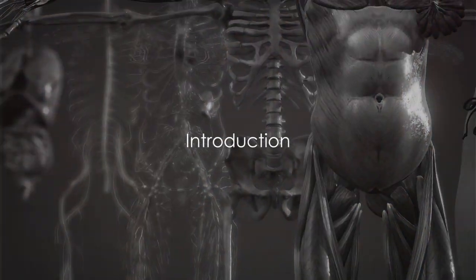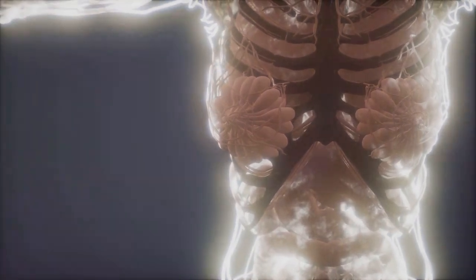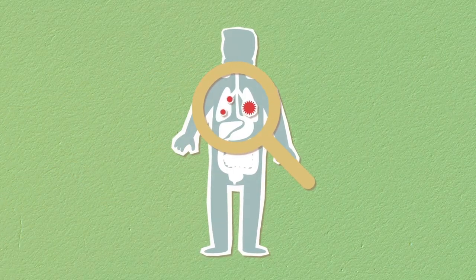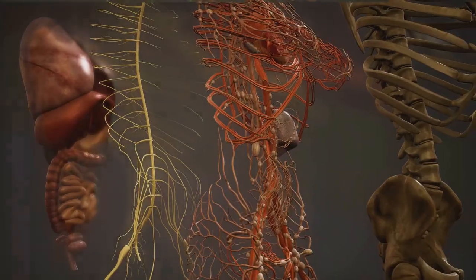Do you know how many parts our body has? Well, it's a lot! And each one has a special job to do. From our tippy toes to our curly hair, everything is important. Are you ready to explore your body? Come on, join the journey!